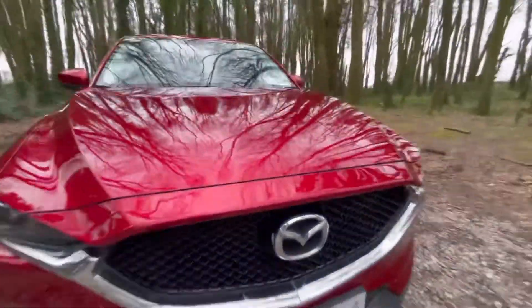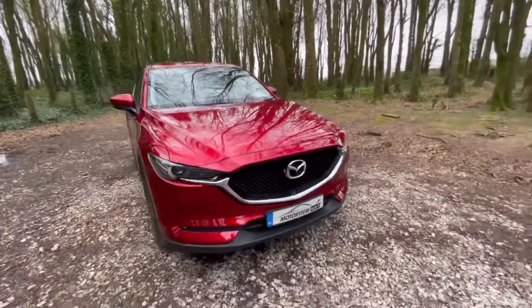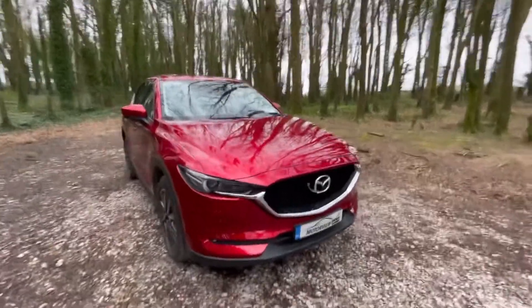Hello everyone, Shane here from Motorview Key Middleton, and today we're going to show you our 2018 Mazda CX-5. So here we have the outstanding 2018 Mazda CX-5.